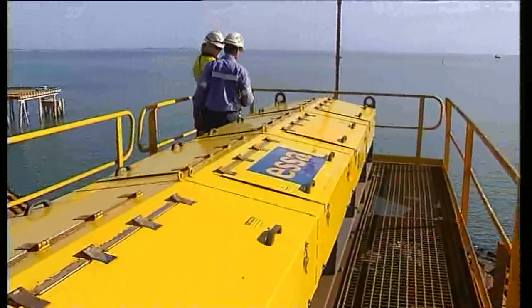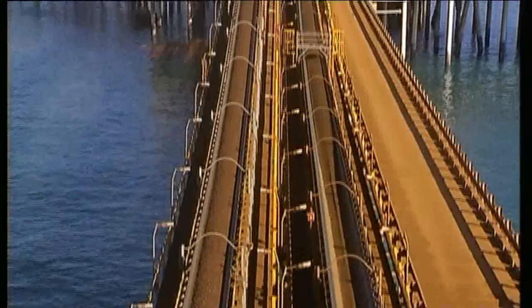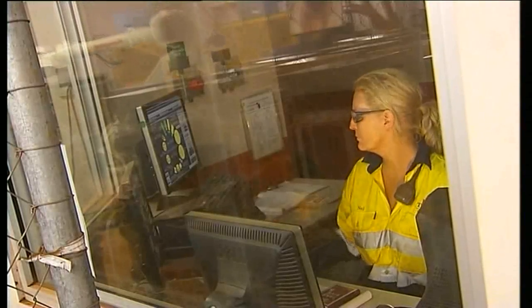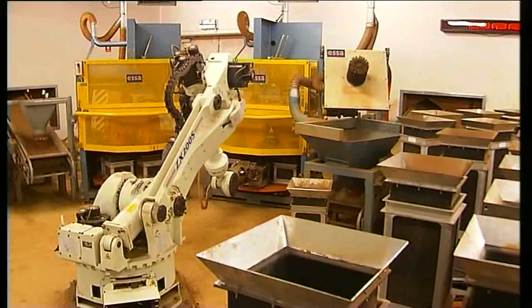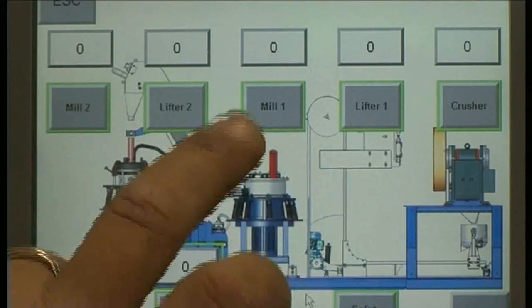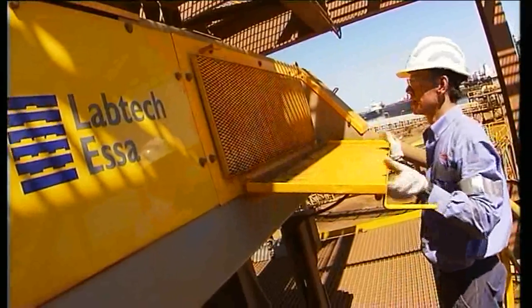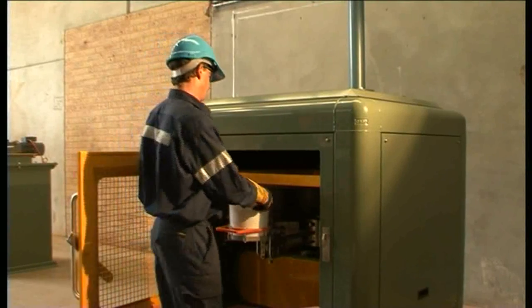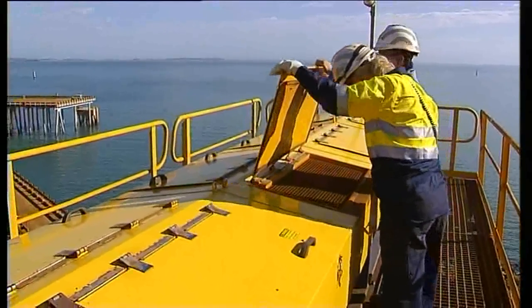Automated sampling delivers exact and consistent sample increments, providing a true representation of the quality of the bulk commodity, which is difficult to achieve manually. Automation also greatly improves safety on site by protecting operators from the difficult and hazardous task of taking and preparing samples. When operators are carrying out checks or removing samples, ergonomically designed equipment, with major hazards removed, delivers a better work environment and improved safety conditions.